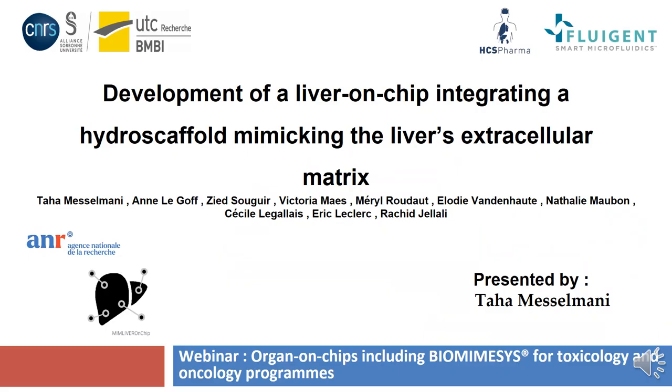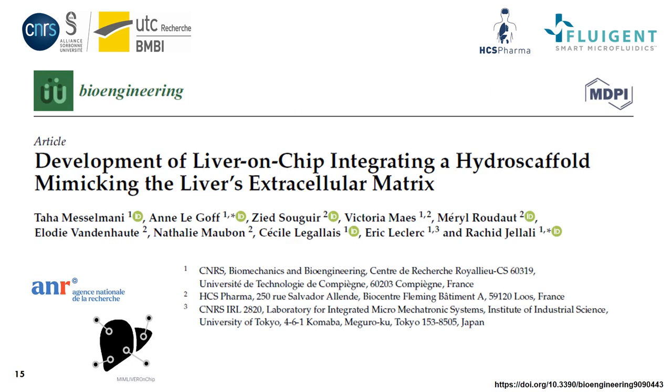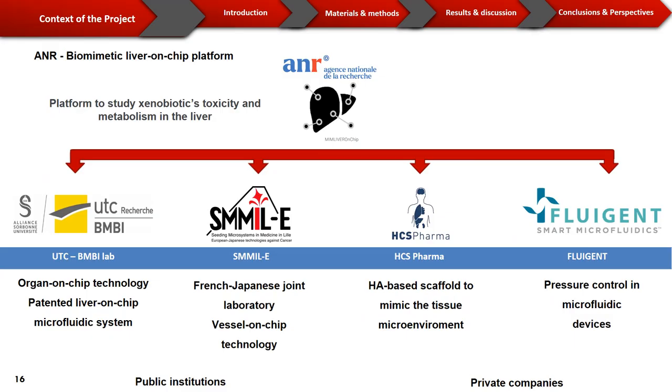Hello everyone. My name is Taha Meselmani, a PhD candidate at the BNB Lab at the University of Technology of Compiègne. Today I will present our joint publication with HCS Pharma entitled 'Development of Liver-on-chip Integrating a Hydroscaffold Mimicking the Liver Extracellular Matrix.' The article was published in September 2022 in the Bioengineering Journal from MDPI and is the fruit of a collaboration between HCS Pharma and the UTC. The article is part of a project funded by the French National Agency of Research for the creation of a biometric liver-on-chip platform.